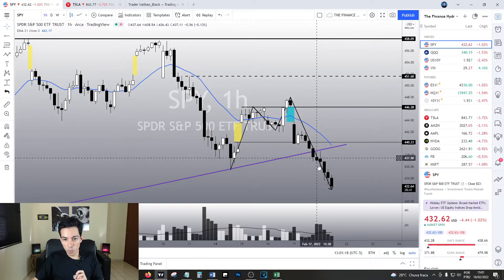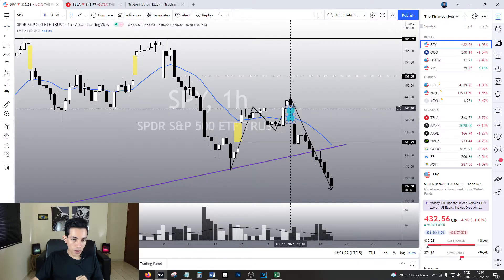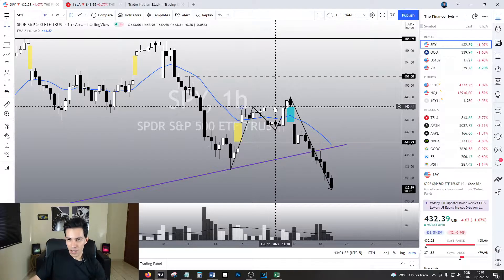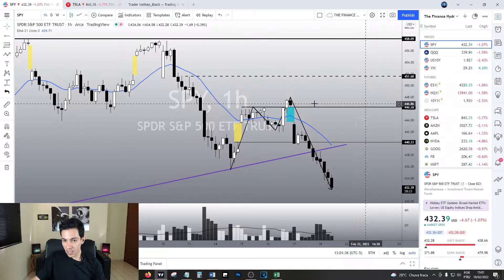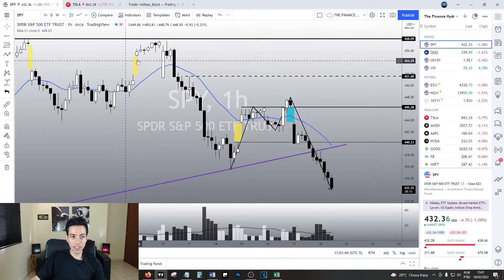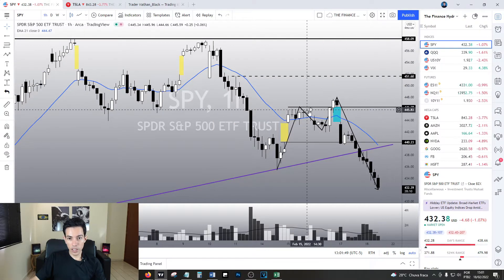It did this movement by doing a gap - this little blue gap over here. It is a breakaway gap type. It is a breakaway gap because it is breaking a previous support level. In this case, it is breaking the support at 446 and the 21 exponential moving average. So it is a breakaway gap. It is different than a common gap, like this one, or a runaway gap, like this one. This is a breakaway gap.